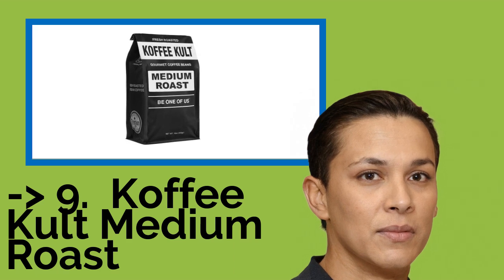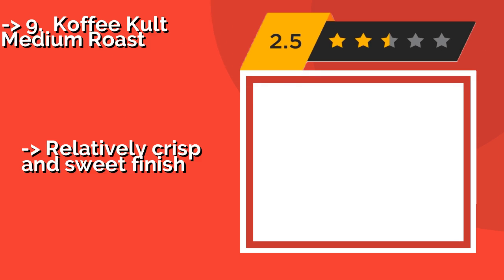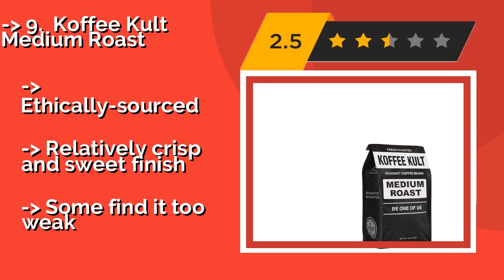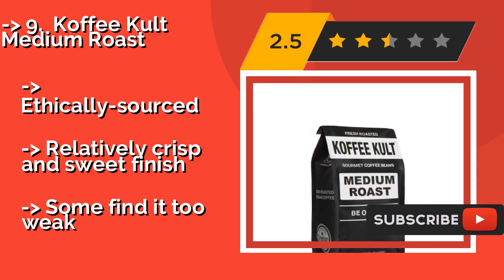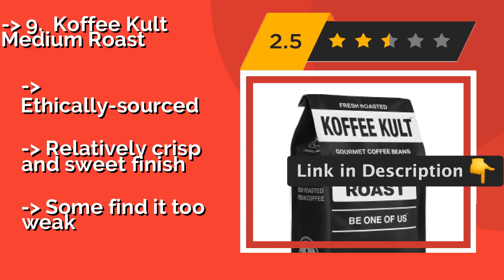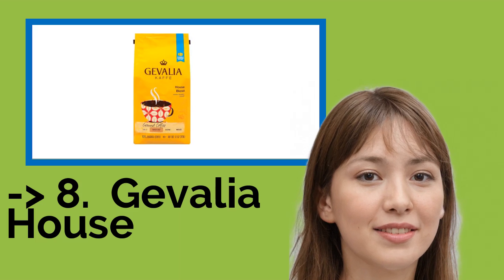The 9th one is Coffee Cult Medium Roast, acceptable for use in drip automatic machines. The Coffee Cult Medium Roast, around $20, is packaged immediately after being prepared in small vat roasters. The resealable bag allows the grounds to degas while still keeping air out. Ethically sourced, with a relatively crisp and sweet finish, but some find it too weak.